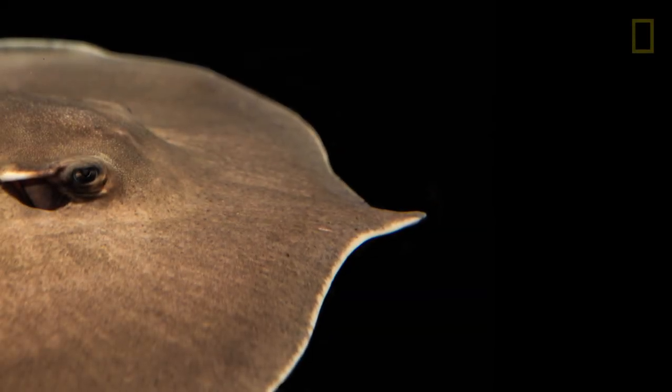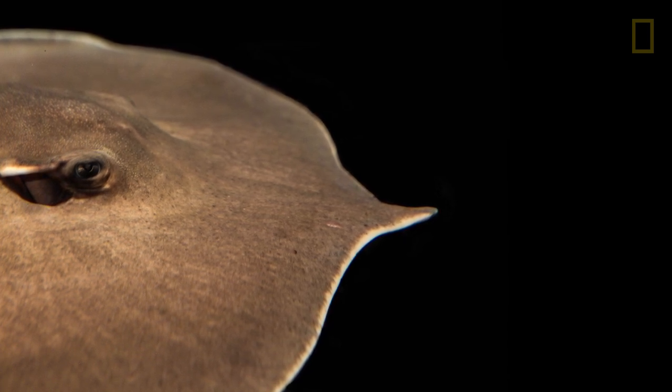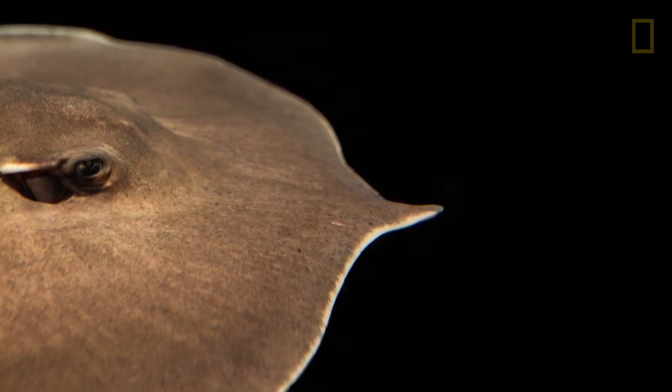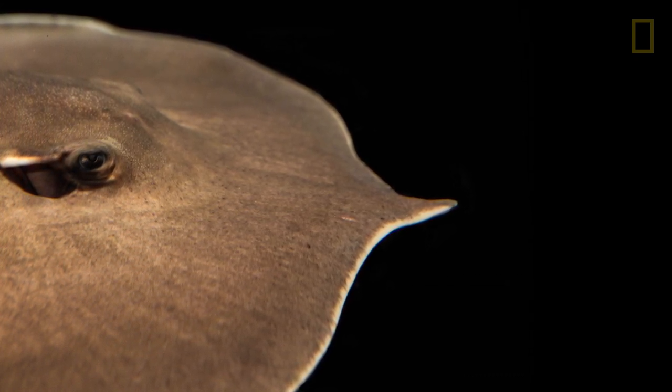Some of you may not know, but there are stingrays in freshwater. There are probably 30 or so species of stingrays that live in freshwater, and three of those species are some of the world's largest freshwater fish.